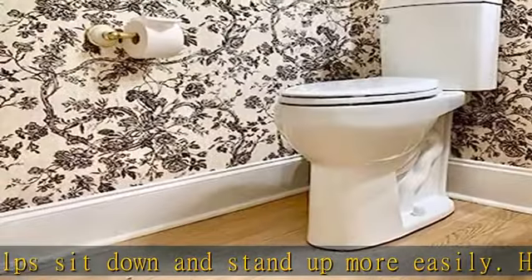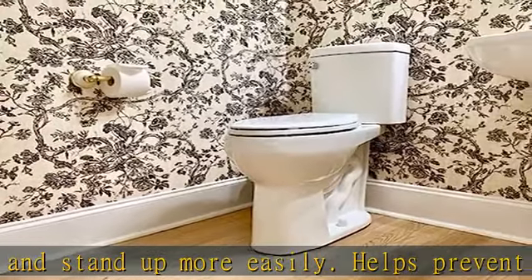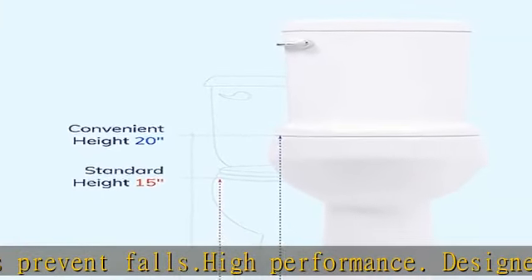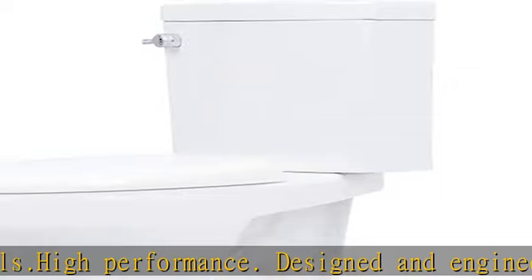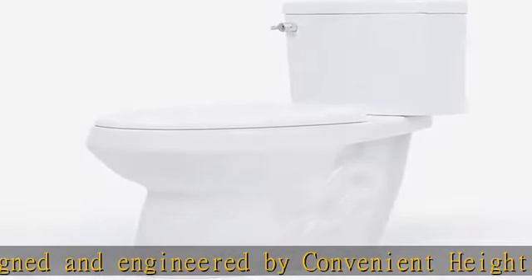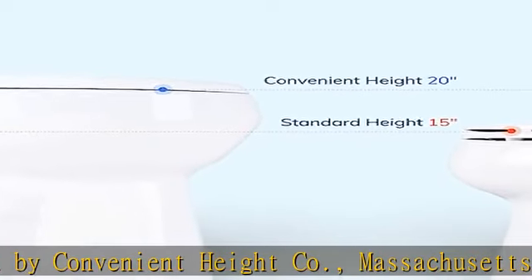Dual flush valve: 1.28 gal full / 0.9 gal light. Advanced packaging, guaranteed safe delivery. See more product details in the description to get this product today at the best price.